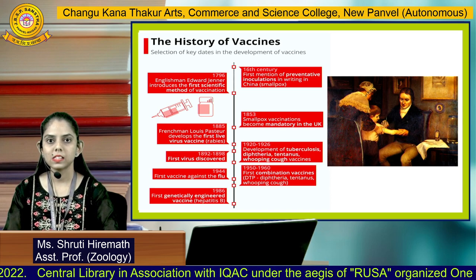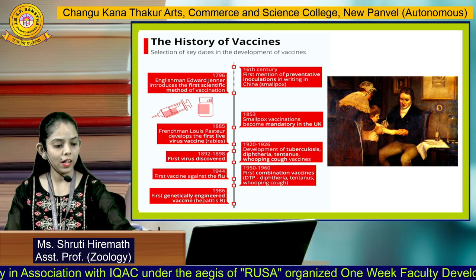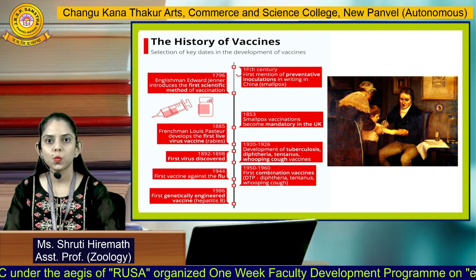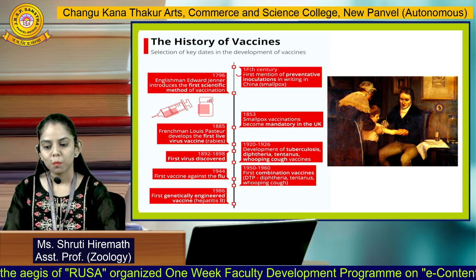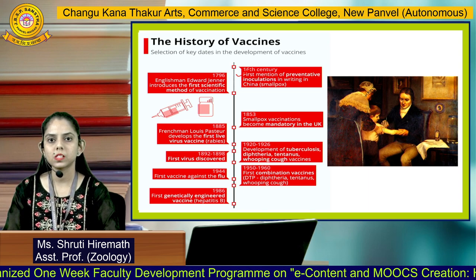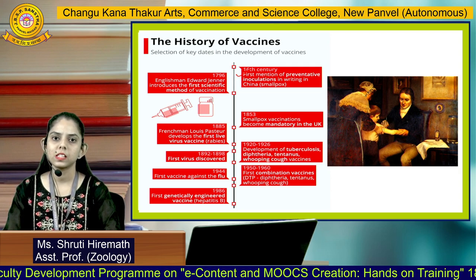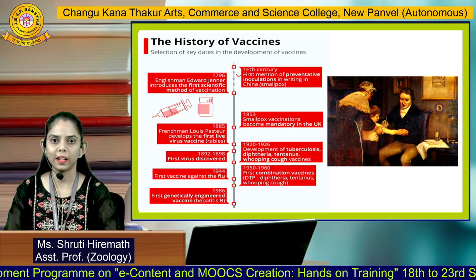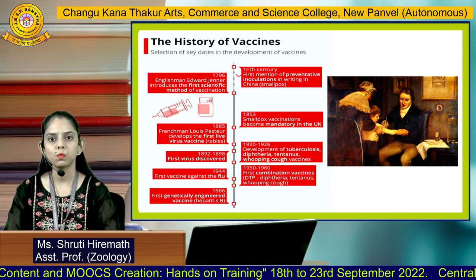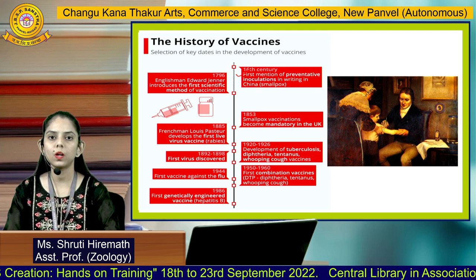Vaccines have a very elaborate history. If we trace the timeline of vaccines, we can find their presence back to the 16th century. But the first vaccine was discovered by Edward Jenner, who is also called the father of immunology. Edward Jenner discovered the first ever vaccine for smallpox. Later, several vaccines were discovered for diphtheria, tetanus, tuberculosis, rabies, etc. In today's era, we have genetically engineered vaccines, mRNA vaccines, and viral vector vaccines.